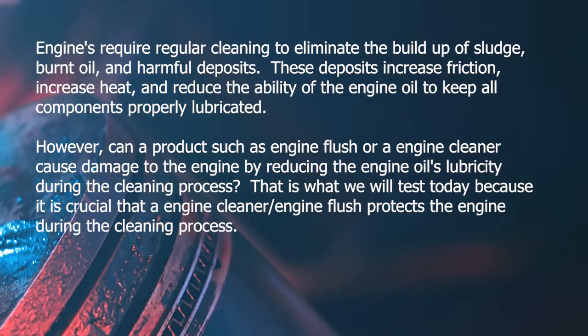High-performance engines require regular cleaning to eliminate the build-up of sludge, burnt oil, and harmful deposits. These deposits increase friction, increase heat, and reduce the ability of the engine oil to keep all components properly lubricated.